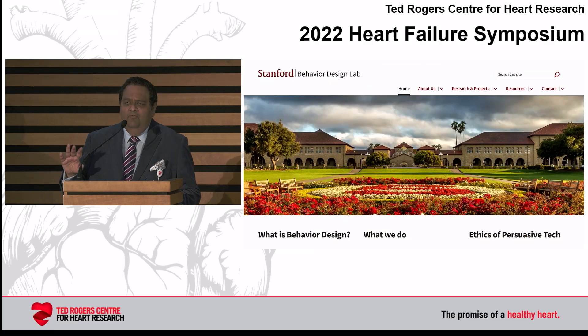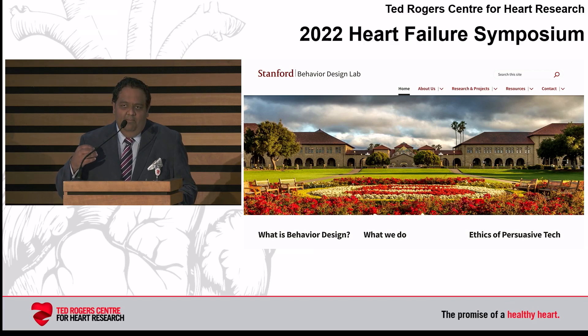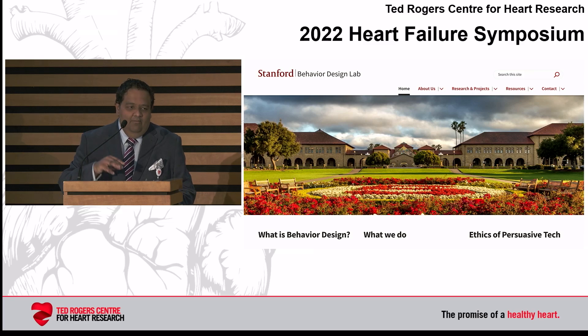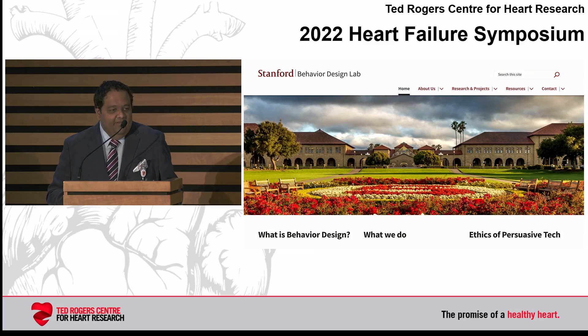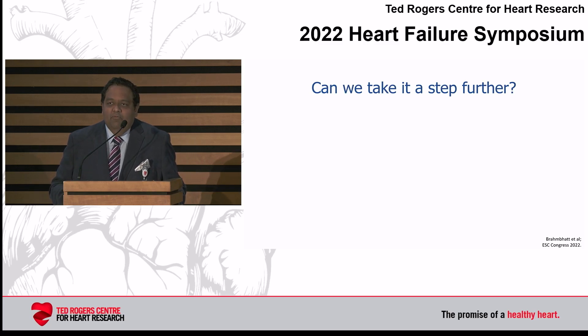There's a whole body of work from Stanford on behavioral design — how we can get people to do the right thing. For example, the COVID two-meter floor lines are a simple form of persuasive technology that automatically improved behaviors. We can apply that in healthcare too. And we can take it a step further: how about using remote technologies to help us achieve our goal?